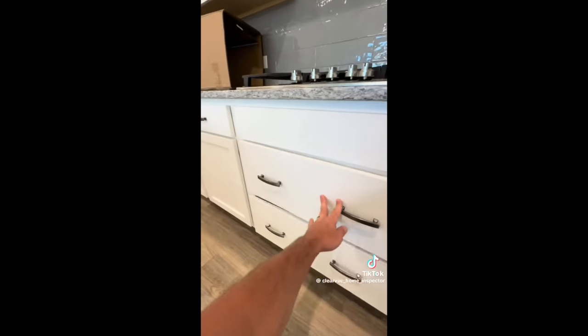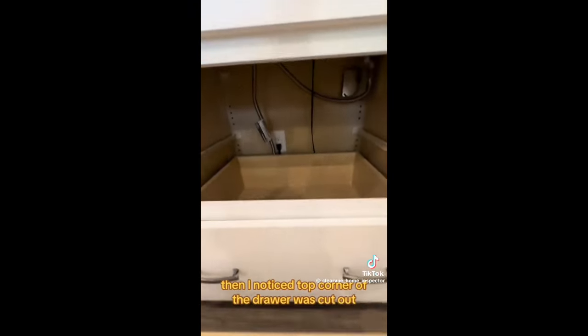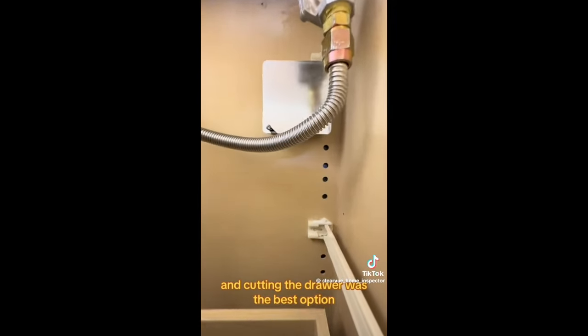Million dollar home: I initially thought it was a soft-close hinge messing up, but then I noticed the top corner of the drawer was cut out — it was hitting on a gas line, and cutting the drawer was apparently the best option they could think of.